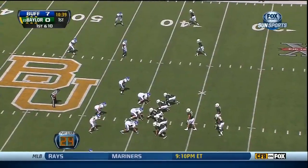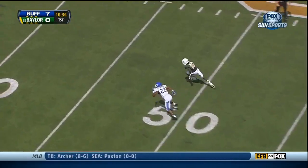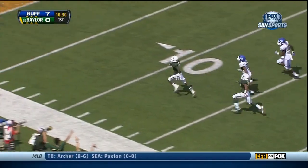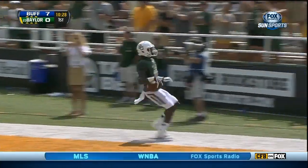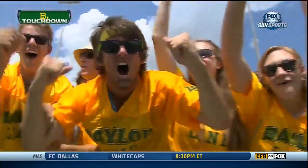They had brought in Glasgow Martin for that last play. Play fake, first throw — Bryce Petty. Caught! Tevin Reese turns inside — here's the speed. Reese off to the races. He will score. Tevin Reese. Touchdown Baylor! 61 yards.